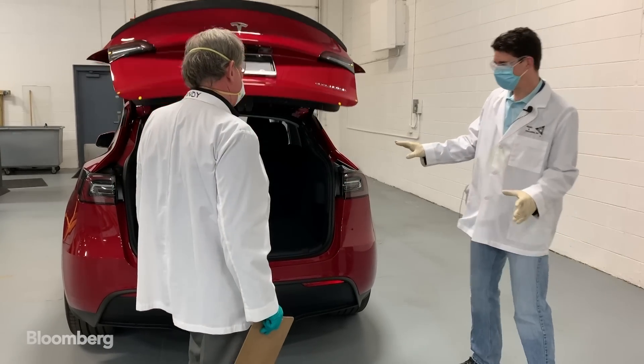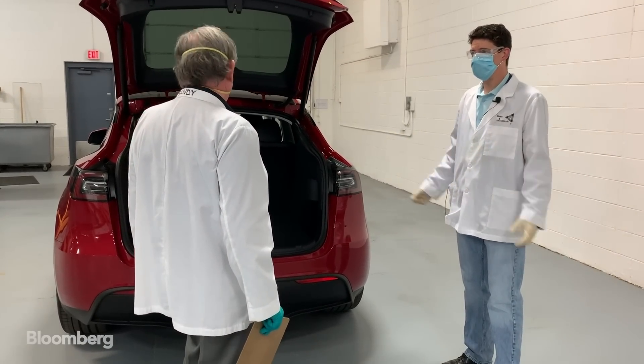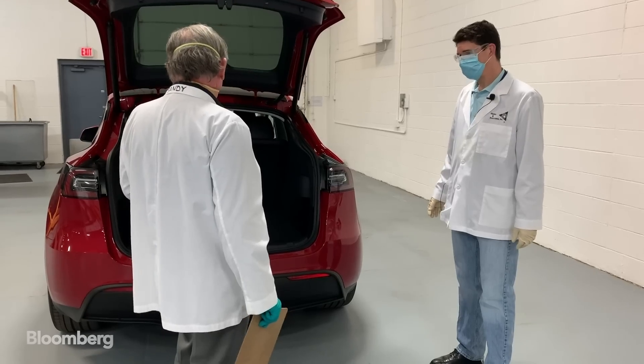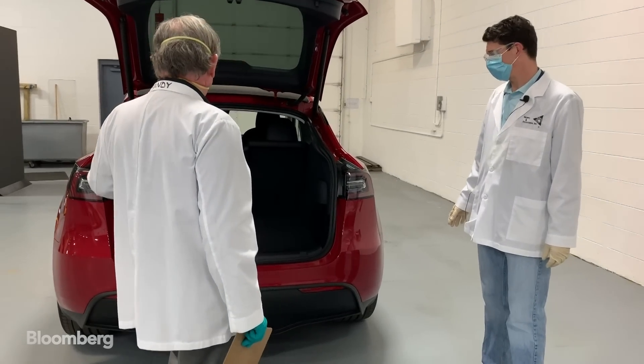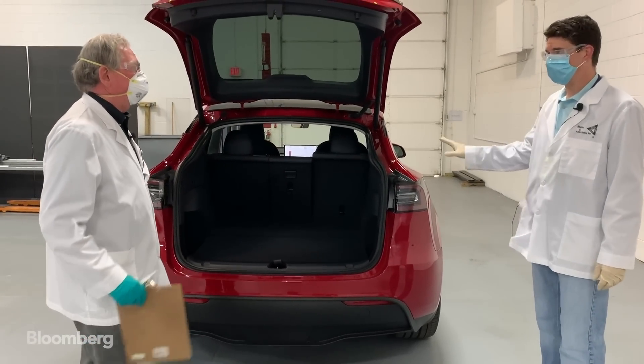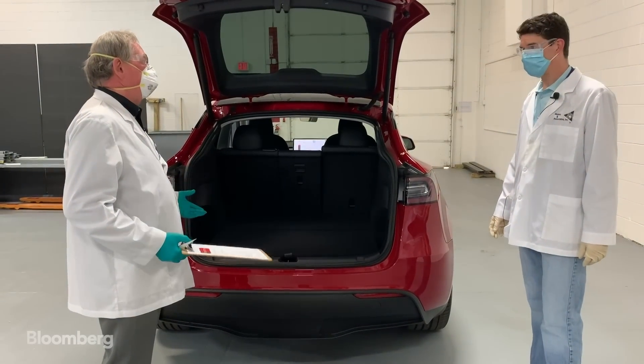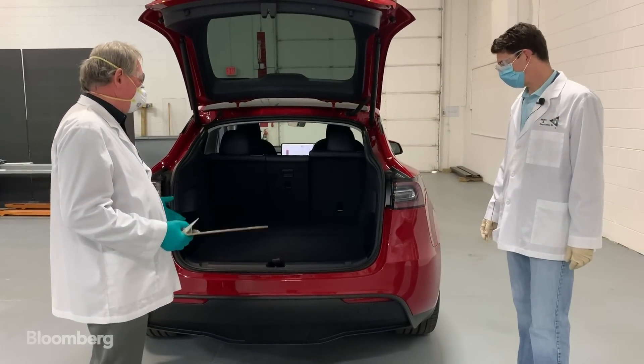Consumers may or may not notice these gaps, but do they speak to overall quality? I personally think — and we've looked at everything else — this is a far cry from what we saw on the Model 3. This is much, much better.